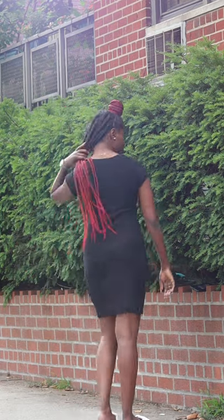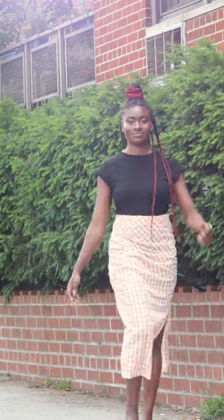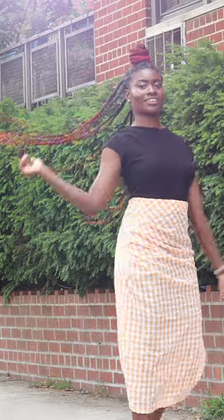Hey y'all! So you know, it's summer and I'm trying to spice up my wardrobe. I have too many black things in my wardrobe — something's gotta give. So I decided that I was gonna go ahead and style this amazing orange plaid skirt from Closet 218.